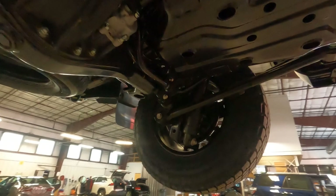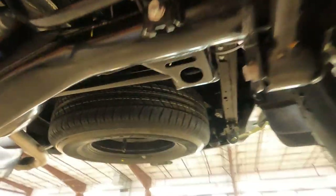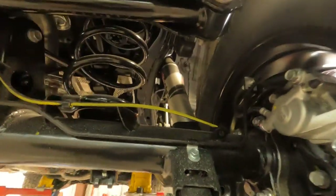It is a multi-link rear suspension, so we've got the Fox shocks right here — those things are awesome. In the back it does have black coil springs, whereas up front they were red. Here's another look up underneath the chassis at the multi-link rear suspension with coil springs, and a look at the Fox shock from underneath.